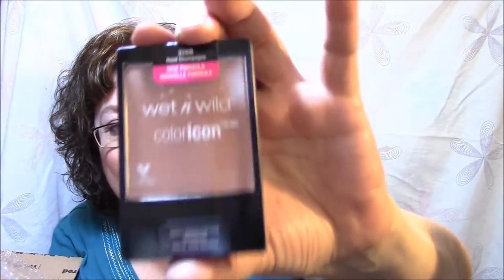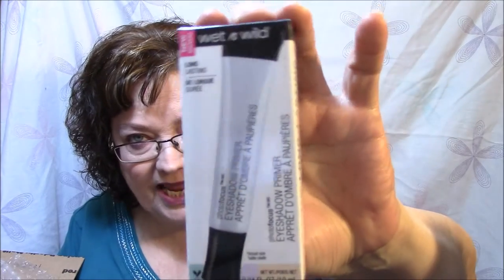Then I got the Wet n' Wild Color Icon Blush in Rose Champagne. It's not opened yet, and I'm not going to open it just yet — I know I'll use it. Okay, the next thing is the Wet n' Wild Long-Lasting Eyeshadow Primer. I have so many, and you guys know if you've been watching my Making It Work series that I'm trying to use up a couple of my eyeshadow primers.